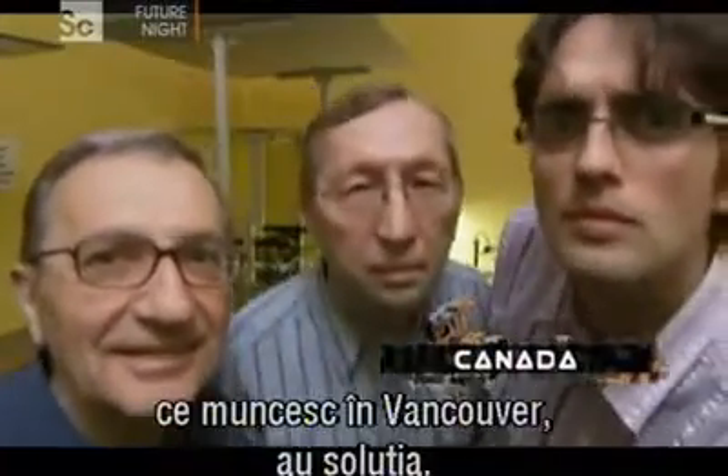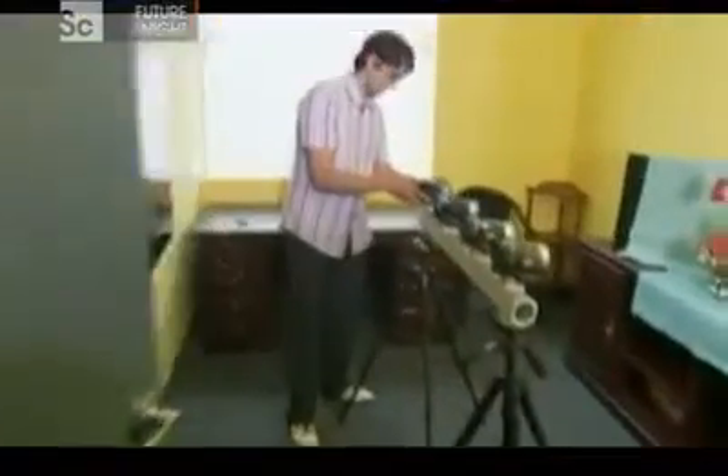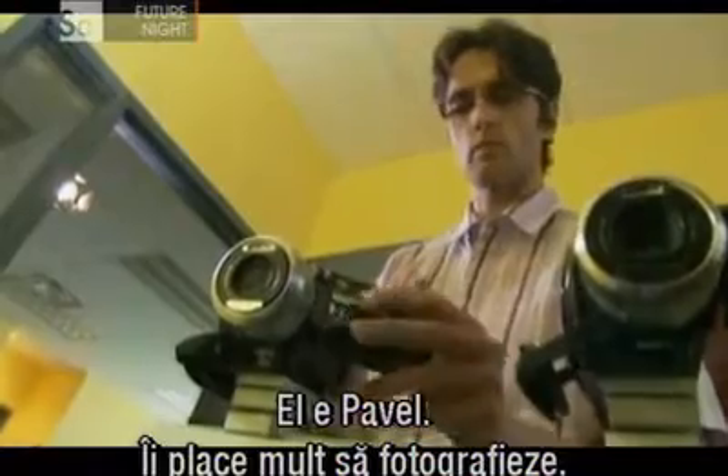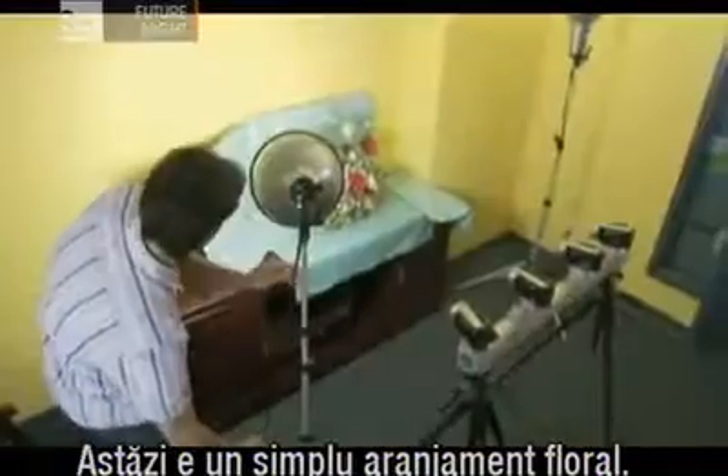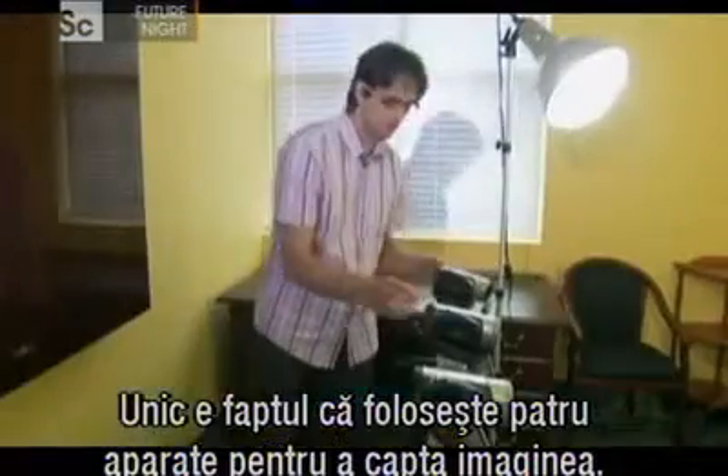Here are three engineers from Russia working in Vancouver that have the answer. This is Pavel. He loves taking pictures. Today, it's a simple flower arrangement. What's unique is that he's using four cameras to capture the image.